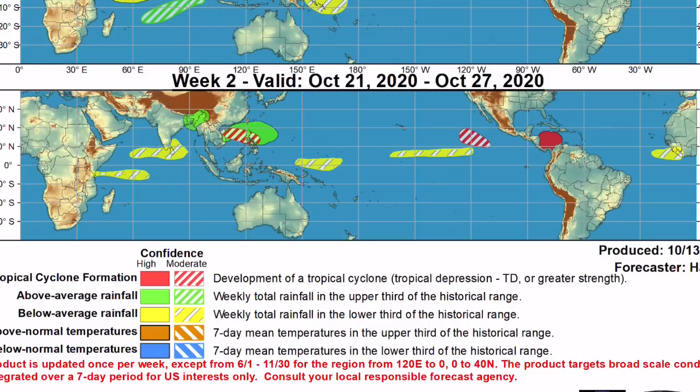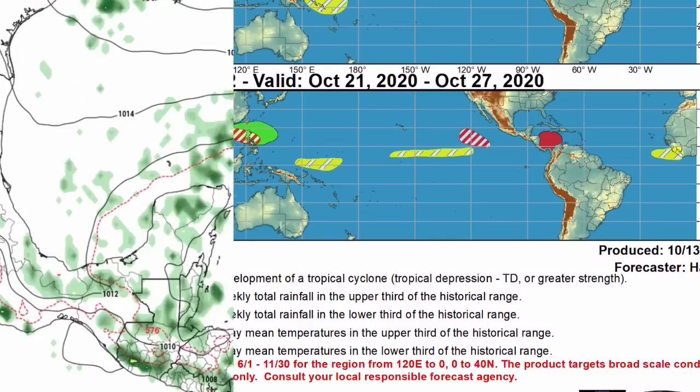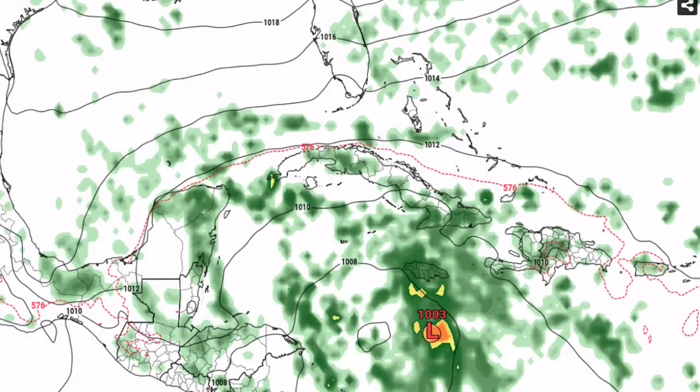The Climate Prediction Center has high confidence that a tropical cyclone will form in this area. Models have had tons of consistency the last few days with this system, and unfortunately the odds are it will likely become a hurricane when it does form. The National Hurricane Center has not highlighted this yet because we are not close enough, but I am expecting them to highlight it soon. Let's get right into the models — this is the GFS model run.